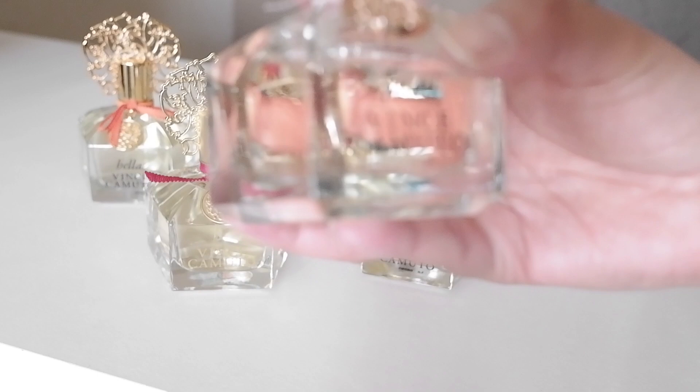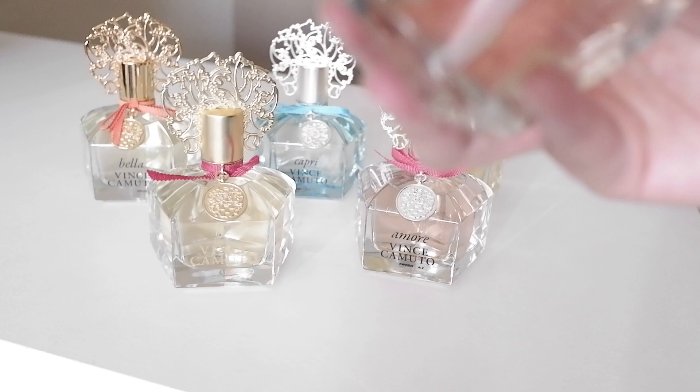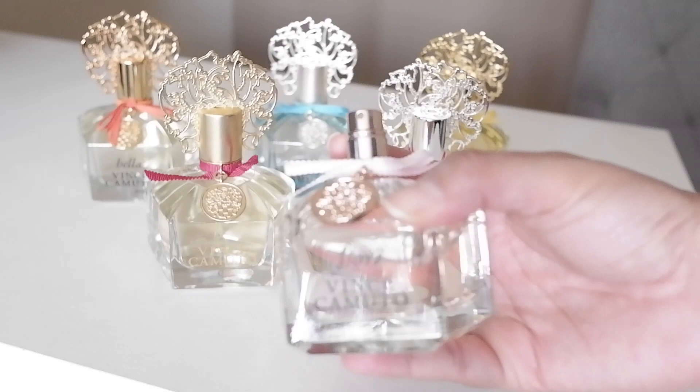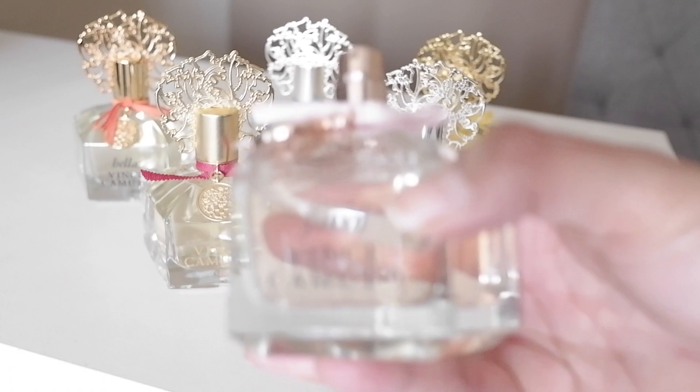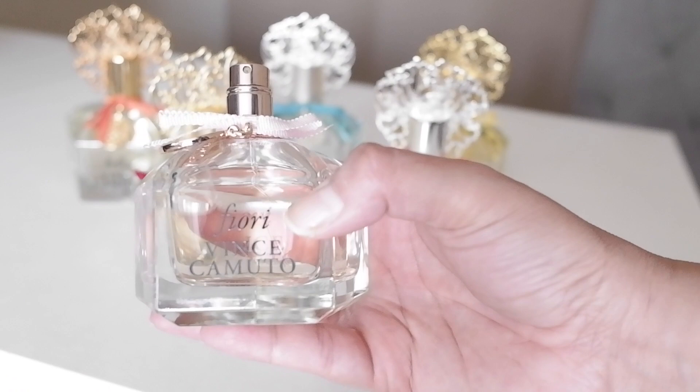Right away I smell just a beautiful, feminine, airy fragrance. I just love this one in general — it's such a beautiful fragrance. If you're going to go for any of these, I would probably say go for Fiori, especially if you like Chanel Chance Eau Tendre. Like I said, beautiful, beautiful fragrance. I've received so many compliments on this one — different occasions, at work, going out with friends.